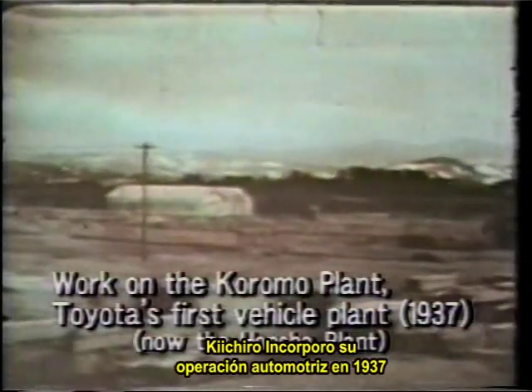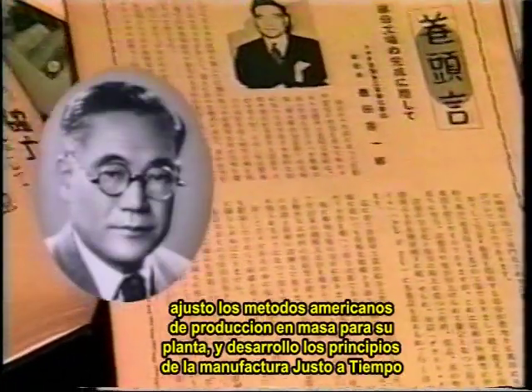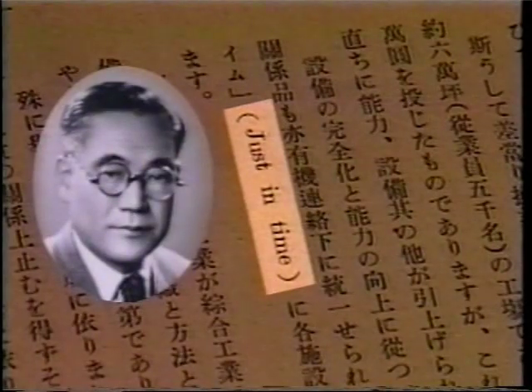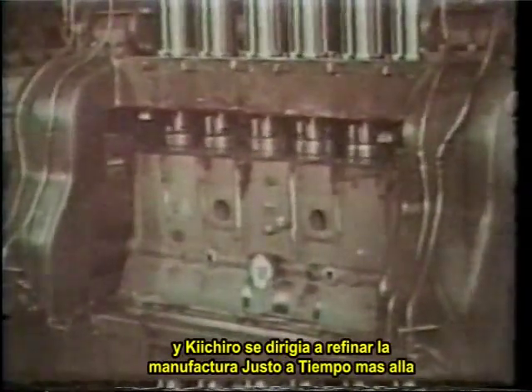Kiichiro incorporated his automobile operations in 1937 and began work on a vehicle plant. He refined American mass production methods and developed the beginnings of just-in-time manufacturing. The idea was to eliminate waste by making only what was needed, only when it was needed, and only in the amount needed. He was moving to refine just-in-time manufacturing further, but the outbreak of World War II in 1941 interrupted his efforts.